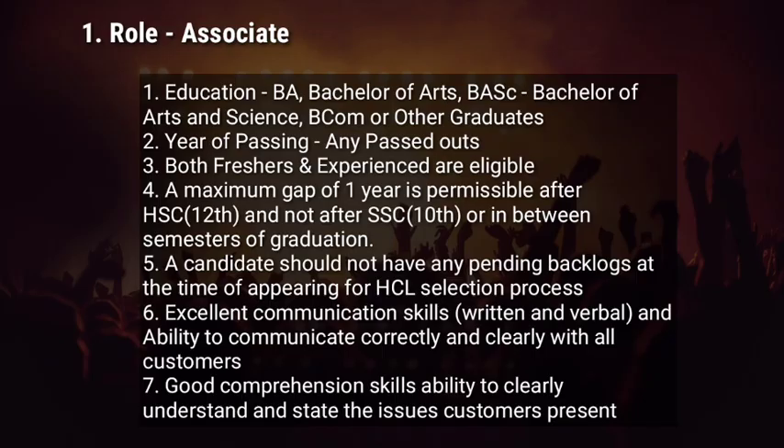The job role in HCL is Associate. Eligibility criteria — education: BA (Bachelor of Arts), BA CSE, Bachelor of Arts and Science, BCom, or other graduates with relevant skills or experience can apply. For year of passing, any past year can apply — both freshers and experienced are eligible. A maximum gap of one year is permissible after 12th, but not after 10th or in between the semester of graduation.